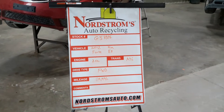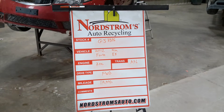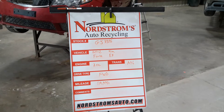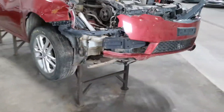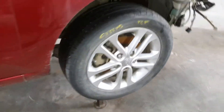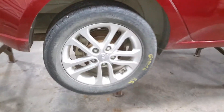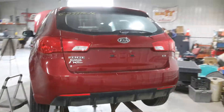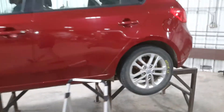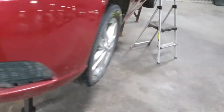Number GJ 3375 — 2012 Kia Forte EX, 2.0 liter automatic six-speed, front wheel drive with a hundred and nineteen thousand nine hundred and ninety six miles. Right front hit, does run and drive, set of four tires. Damage on the doors on this side. There's the hatchback. Maroon in color.